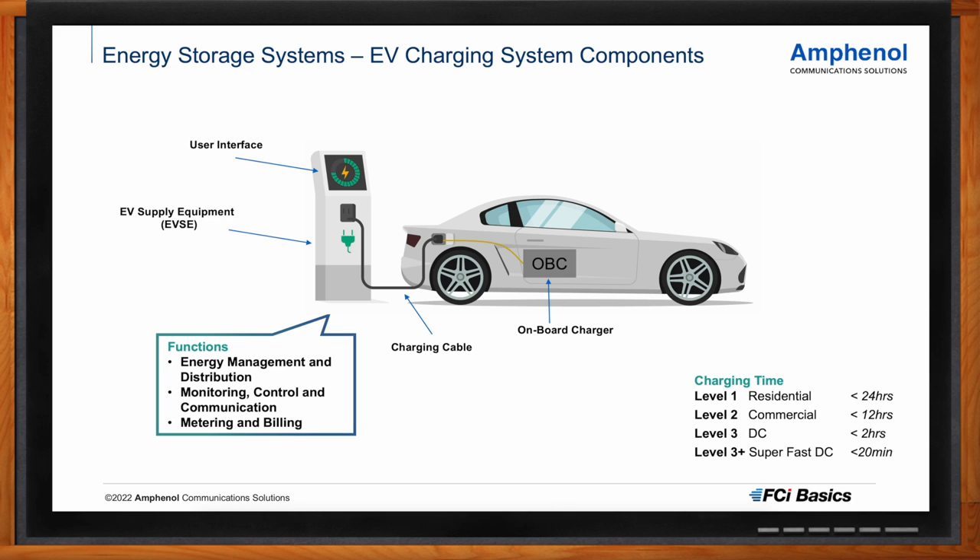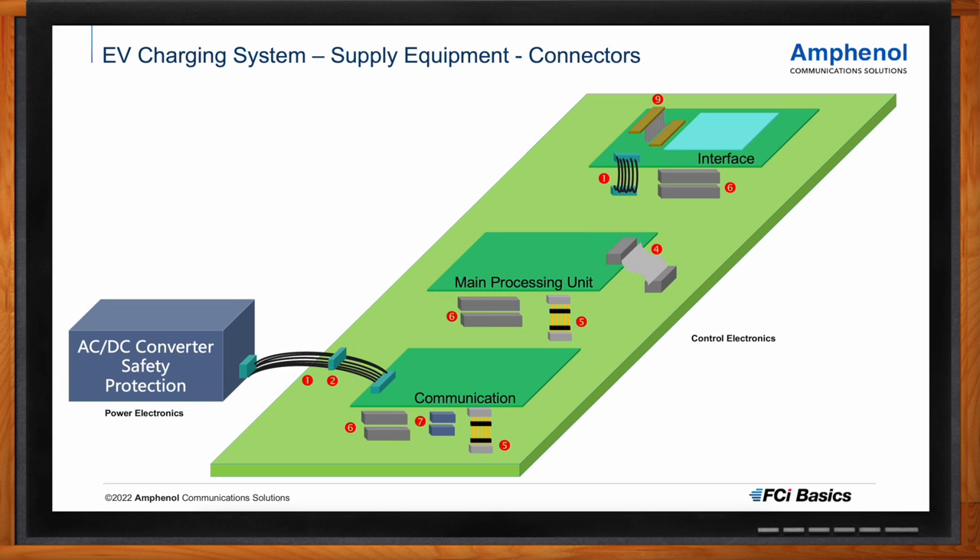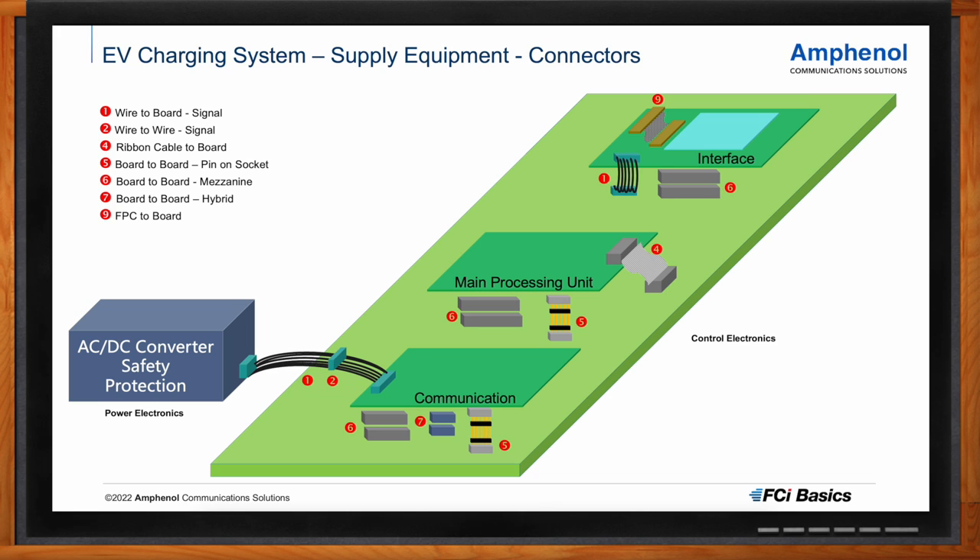Zooming in on the control electronics of EV charging equipment, we see very similar PCB interconnect types used as for battery management systems, inverters, or modules. The control part typically consists of a main board with several add-on boards — designers like to build modular systems that expand over time. You typically see a user interface, a communication board, cooling system connections, and a separate power processing board. These charging poles are quite sizable, so the smallest miniaturized connectors aren't typically used. There's also a risk of mismating with high-density connectors, so sizable connector types are used.